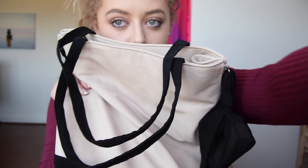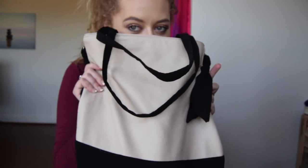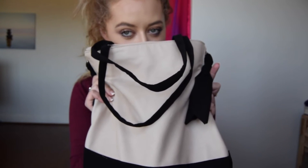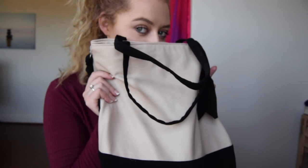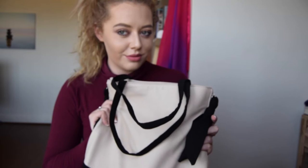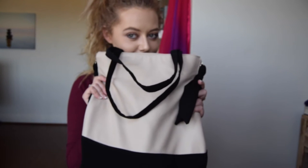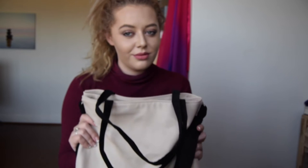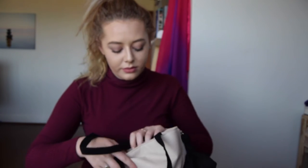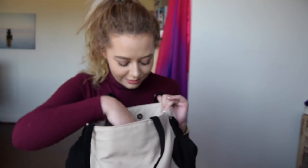Hey guys, I'm back with another video and this time it's about what's in my makeup bag. These are products that I simply cannot live without and I can't go anywhere without them. Whether I'm going to a sleepover or holiday, I take these products with me and I trust them with my whole heart. If you enjoyed this video, please give me a thumbs up or leave a comment below with suggestions, and subscribe if you want to see more. Now let's see what's inside.